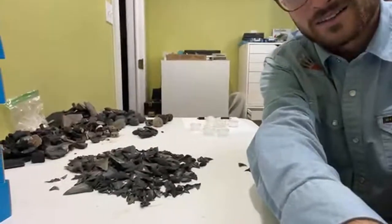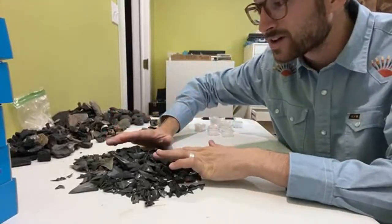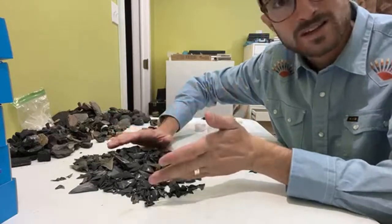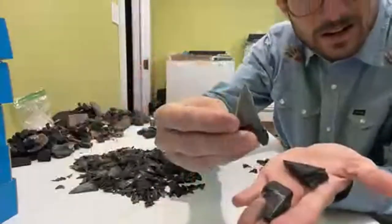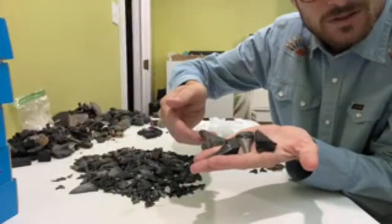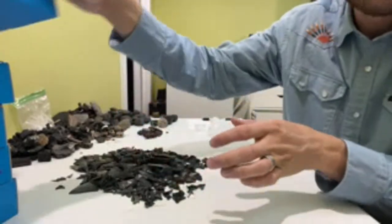I'll give you a quick look here at the pile of shark teeth, and these are only going out for the month of December. For everyone that supported us in December, all of these shark teeth — you can see we've got some pretty big ones, like a nice little angustidans blade. Quite a few angustidans. All of these are going to be shipped out in our boxes.